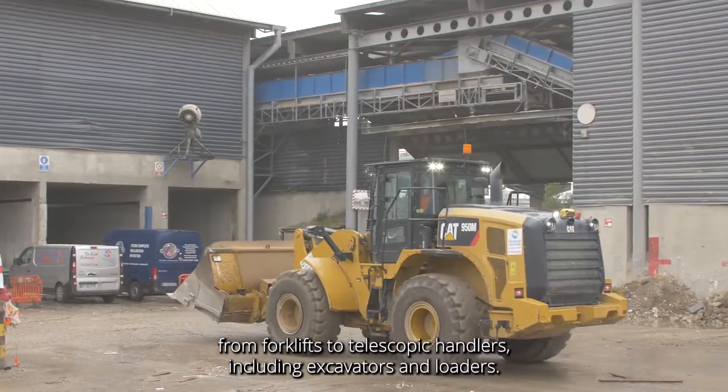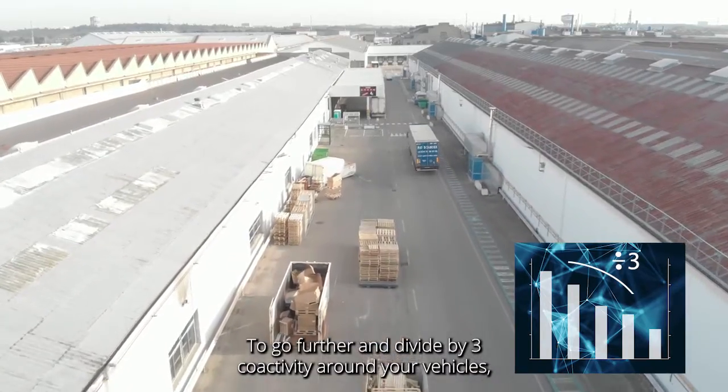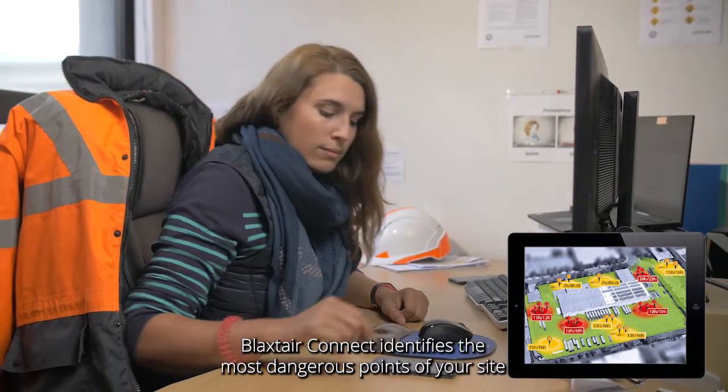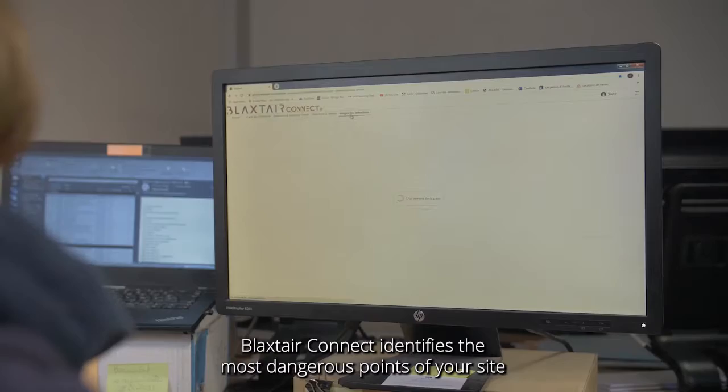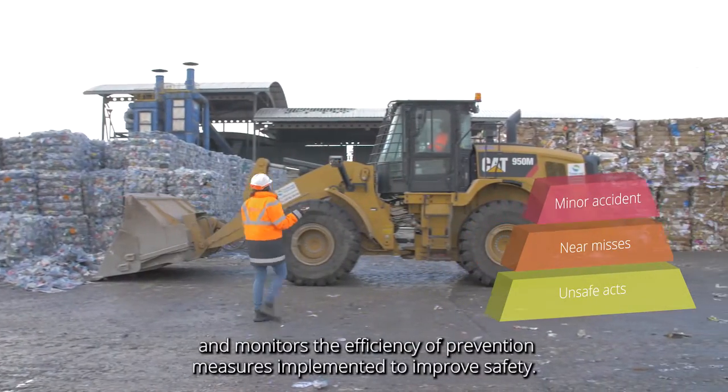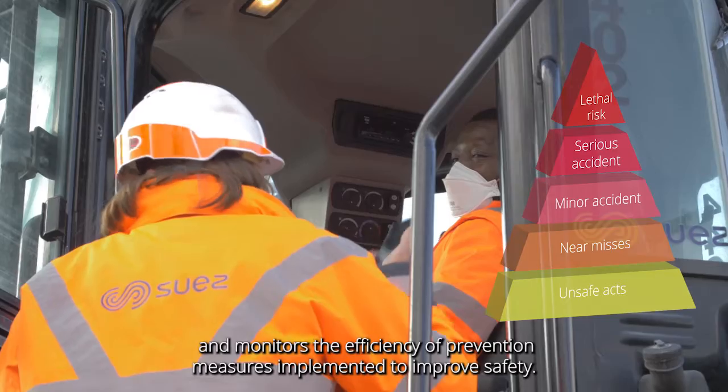To go further and divide by three co-activity around your vehicles, Blackstair Connect identifies the most dangerous points of your site and monitors the efficiency of prevention measures implemented to improve safety.